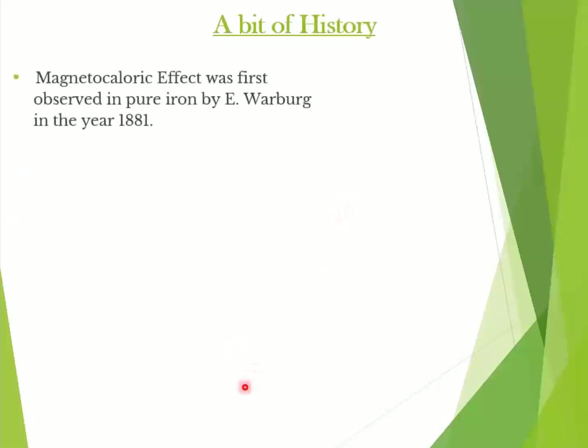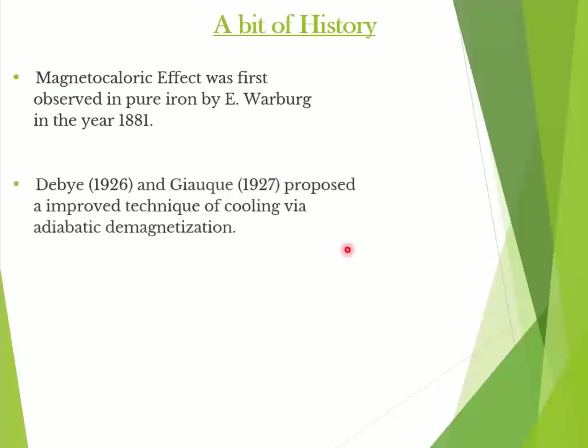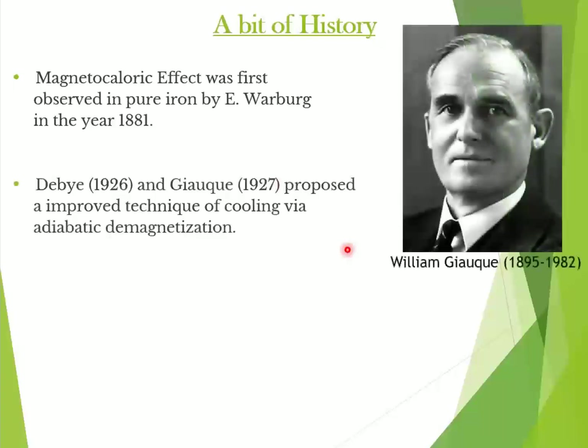The magnetocaloric effect was first observed in pure iron by E. Warburg in the year 1881. The fundamental principles were suggested by P. Debye and William Giac in the year 1927, and they proposed an improved technique of cooling via adiabatic demagnetization.